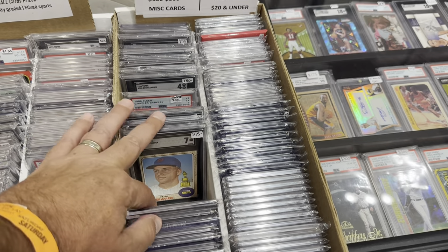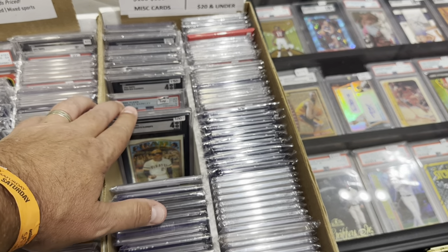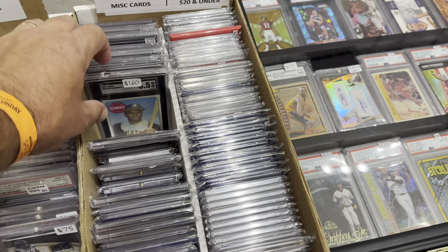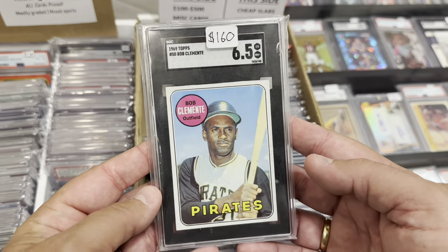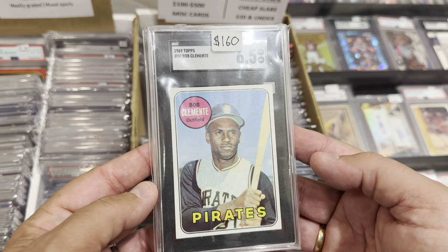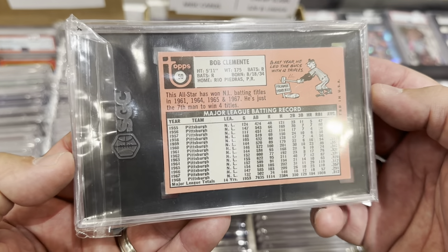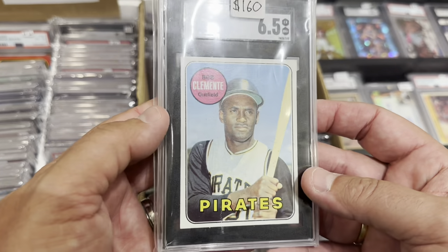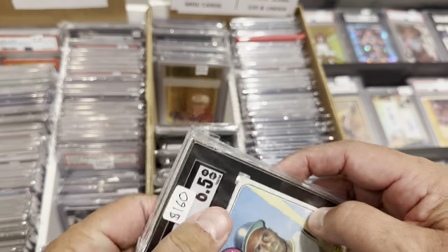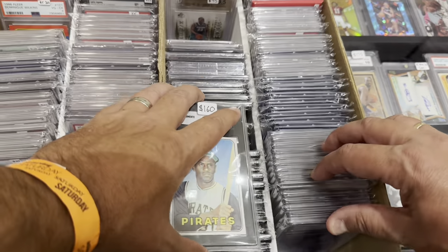I said I gotta go back and look at that Clemente — that 1969 Clemente in the 6.5. I comped it out, couldn't find any 6.5s, but found a couple of sixes selling for around $125. Those weren't particularly well-centered, and this one's like perfectly centered at a 6.5, so I'm thinking it's probably a $135–$140 card. So I pulled it out and I'm still also thinking about that wrestling card of the Junkyard Dog.